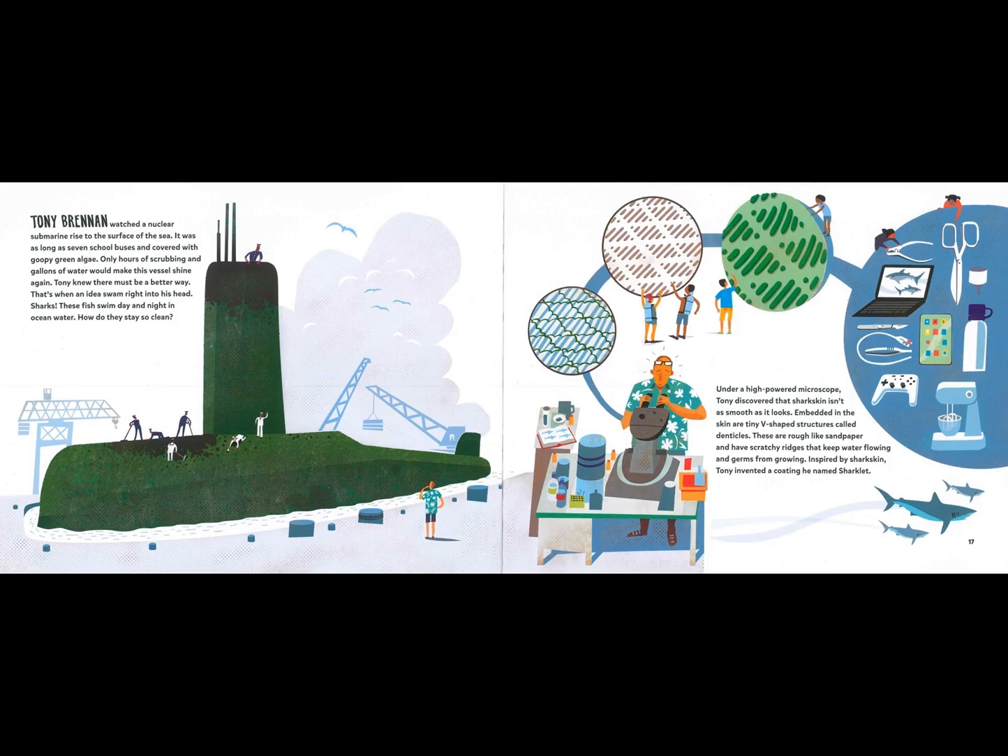These fish swim day and night in ocean water. How do they stay so clean? Under a high-powered microscope, Tony discovered that shark skin isn't as smooth as it looks. Embedded in the skin are tiny V-shaped structures called denticles. These are rough like sandpaper and have scratchy ridges that keep water flowing and germs from growing. Inspired by shark skin, Tony invented a coating he named Sharklet.